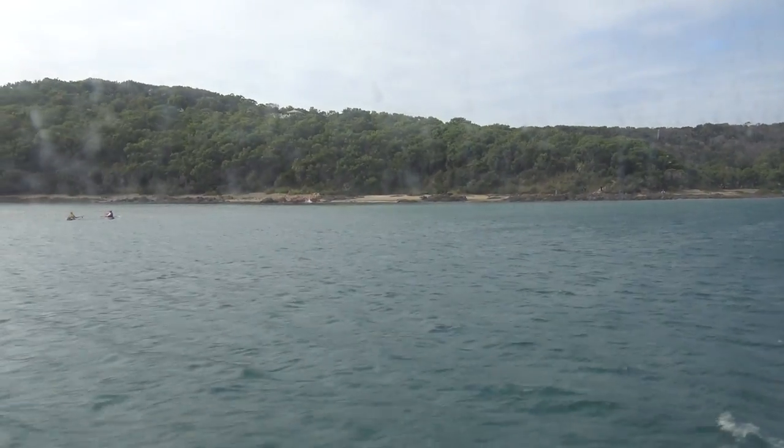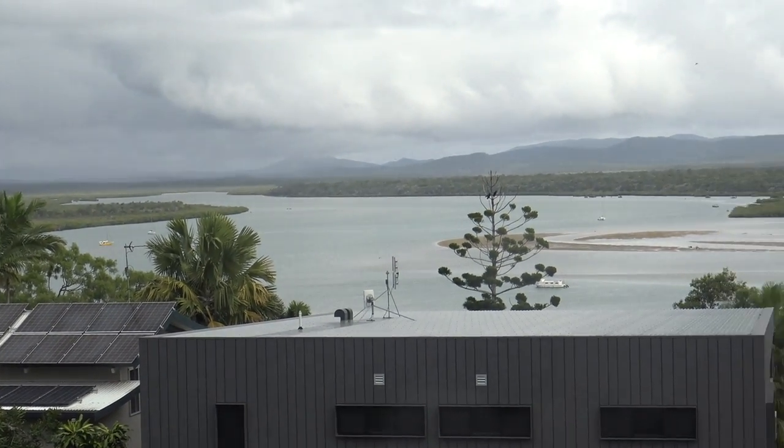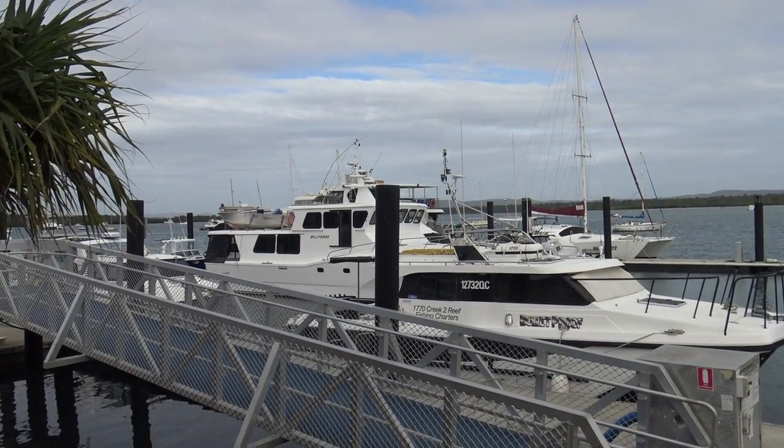G'day guys, Greg here. Well here I am in beautiful central Queensland on the coastline. I'm actually at a place called 1770 — it's about five, six hours drive north of Brisbane. I've come here to the Rusty Pelican right here at 1770, right at the marina, and I'm gonna try one of their fish and chips and see what it's like. So let's go get one.